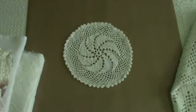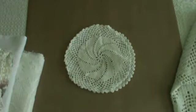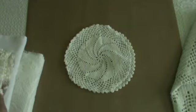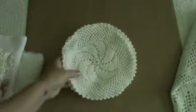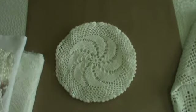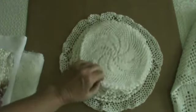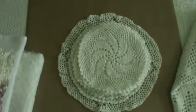Then I got all these doilies for 10 cents each. These are pretty much all the same pattern — I got two of one size, then four that are a little bit bigger, then one that's a little tiny bit bigger still. If I flip them over you can see the difference in the sizes.